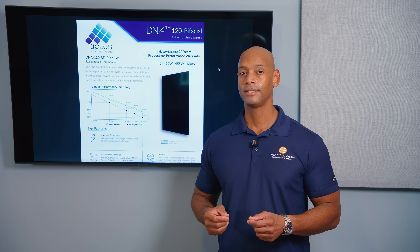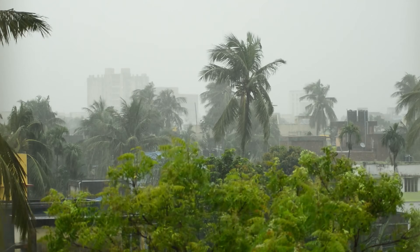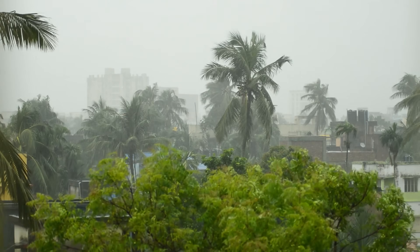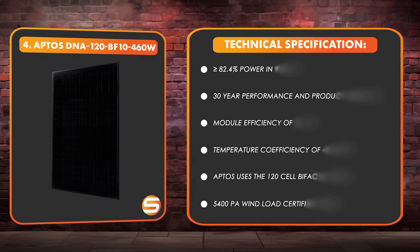The other thing with Aptos is their structural integrity is second to none. If you live in an area like Florida or Puerto Rico where you're prone to hurricanes and want a solar panel with a very sturdy, very high wind rating, the Aptos panel excels very well in this area.